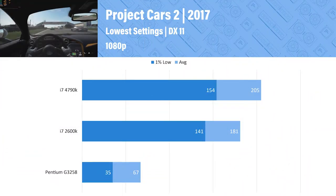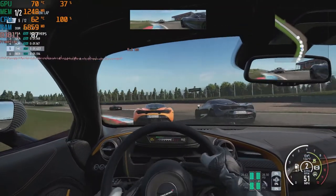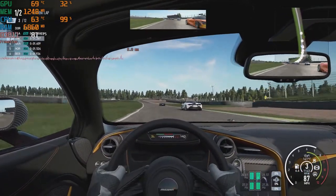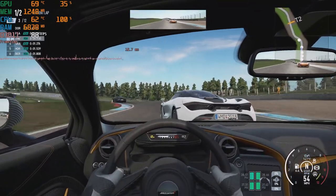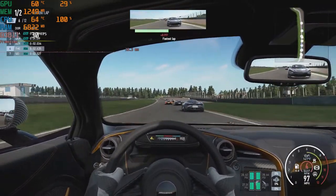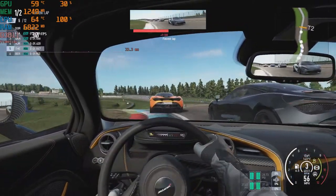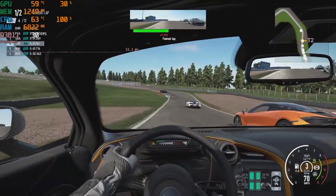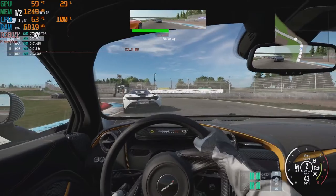Project Cars 2 is the only racing game I tested, and this is a decent experience. The graph tells a different story than what I actually experienced during gameplay — I never felt a drop to 30 FPS, and the average FPS felt like it was around 70 most of the time. I did try locking to 30 FPS and looking at the gameplay, it was smooth — the smoothest game I tested yet. The CPU was at 100% usage the entire time, but I never felt like that hurt the experience, so I'm very happy with the performance in Project Cars 2 on the dual-core Pentium.